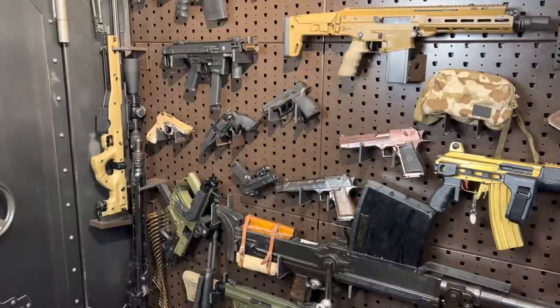Hey guys, Armored Gun here today with finally another full format video. Fun topic — I figured I'd go through all my most popular videos of 2021.